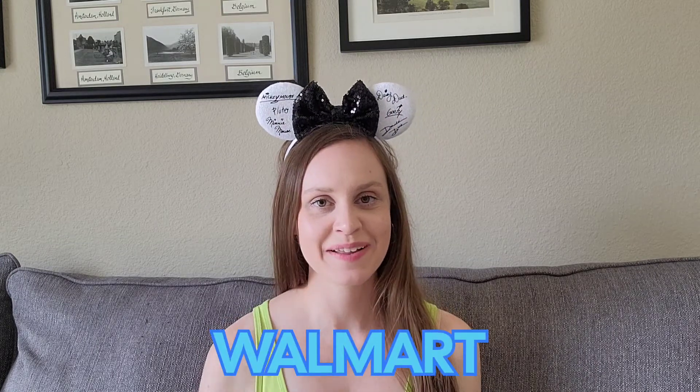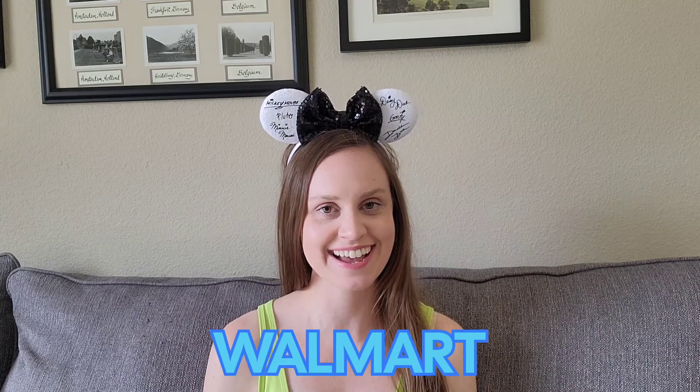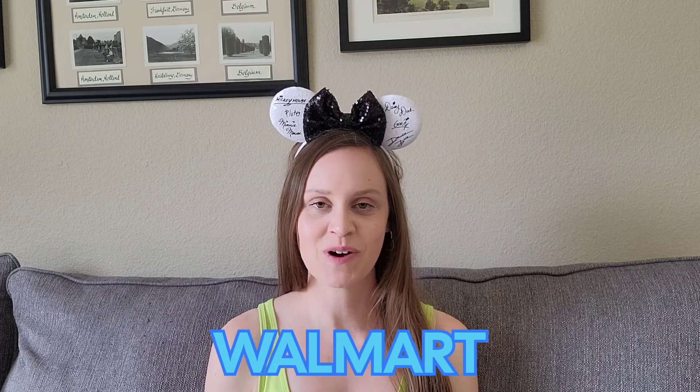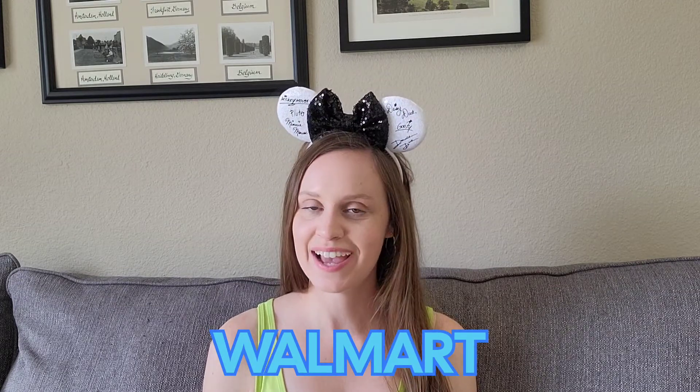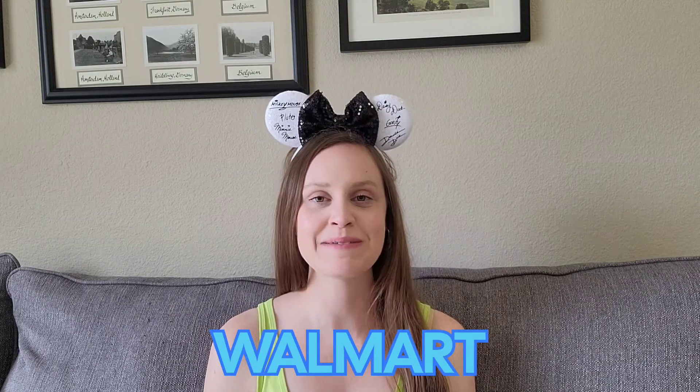The last pair of Minnie ears in my collection are these ones from Walmart. I have not taken them out of the package yet — we are going to cut these open and take a look at them right on camera for the first time. These were $6.88 from Walmart, so I'm not expecting very high quality. I'm just opening this package here — I don't know why they felt the need to put so many zip ties on their packaging. I guess they don't want anybody to steal their $6.88 ears. Even the official Disney Parks ones just have a little tag at the top, so these definitely have some excessive packaging.